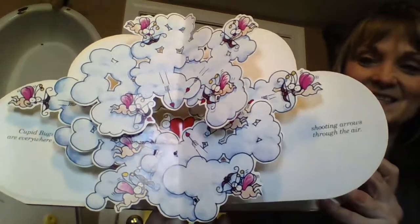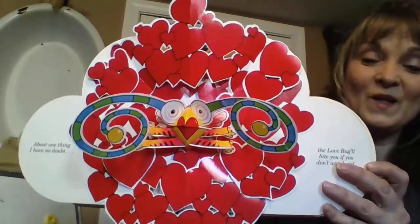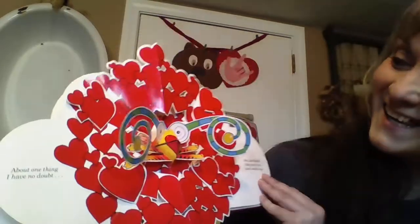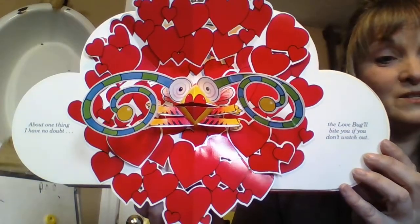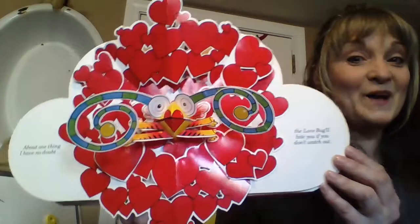Let's see. You have to be careful with these books. Ooh, look at that bug. About one thing I have no doubt — the love bug will bite you if you don't watch out.